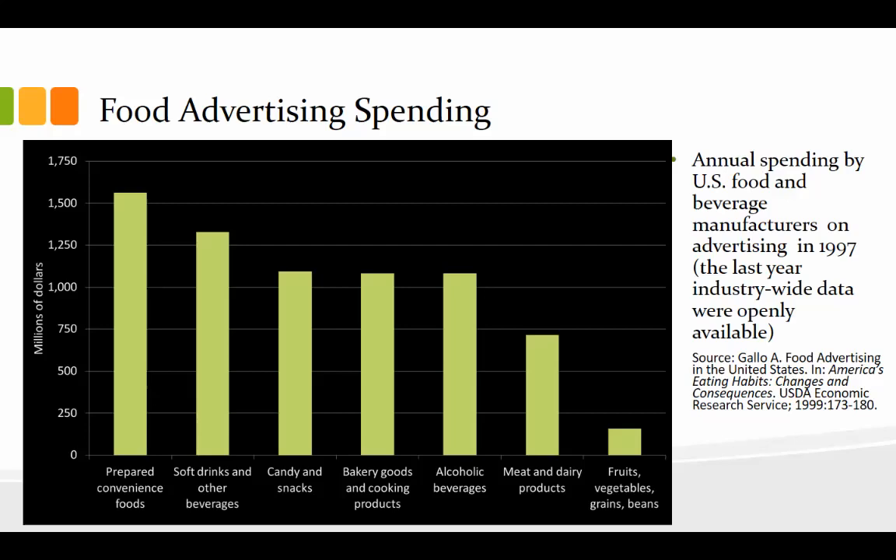Think about Super Bowl commercials — how many of these categories do you see in there? That's a huge one. There's tons of spending in the Super Bowl. Then you get to the things we're actually supposed to be eating — the ones that are part of a regular diet. Meat and dairy products have just shy of $750 million. And then the advertising for fruits, vegetables, grains, and beans — that's actually less than $250 million in ads.